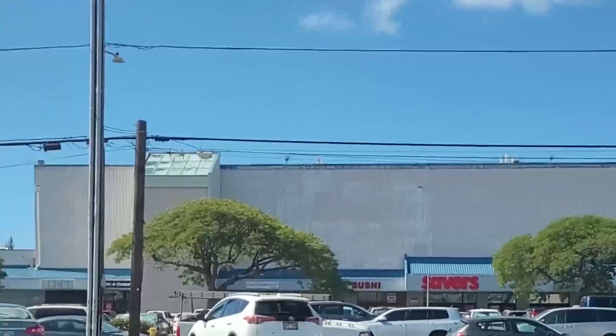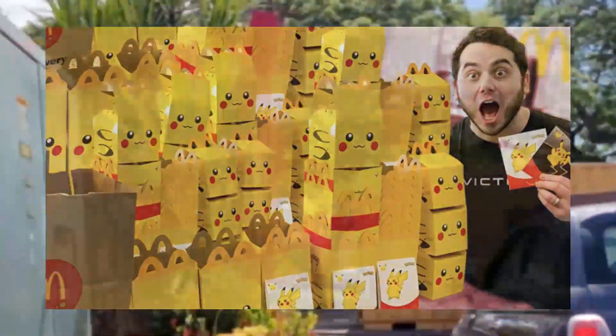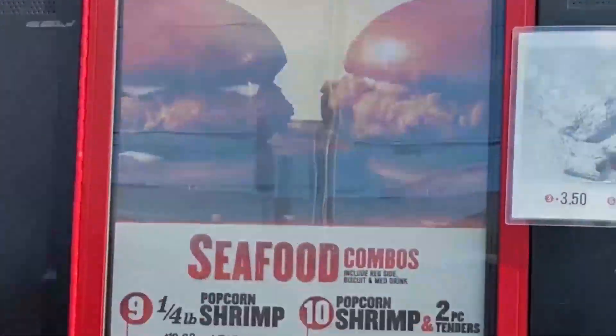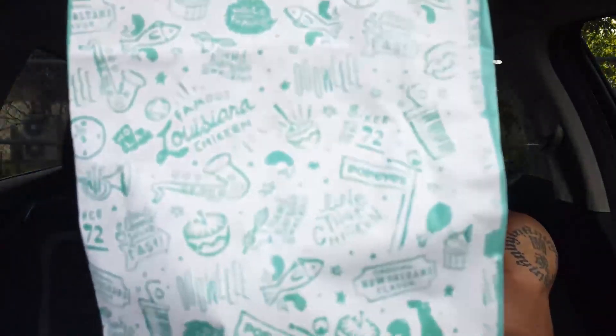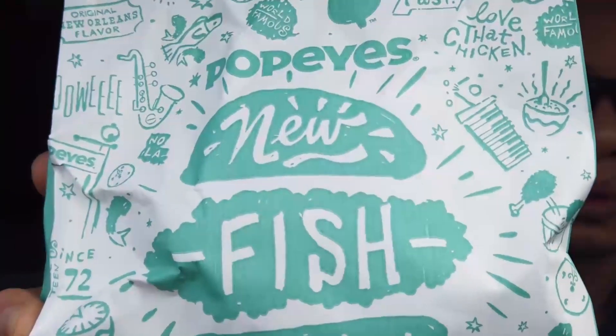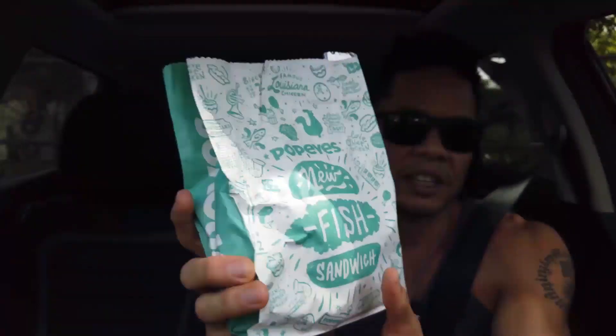Maybe they're all at McDonald's getting a Happy Meal Pokémon thing — I'm not sure, maybe I've got to check that out. So here it is. Looks like it comes in this green package — boom, new fish sandwich. Okay, let's see what we got here.